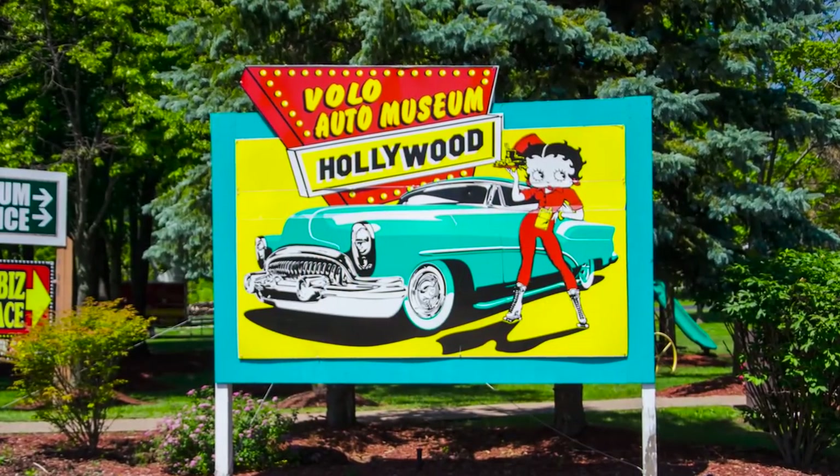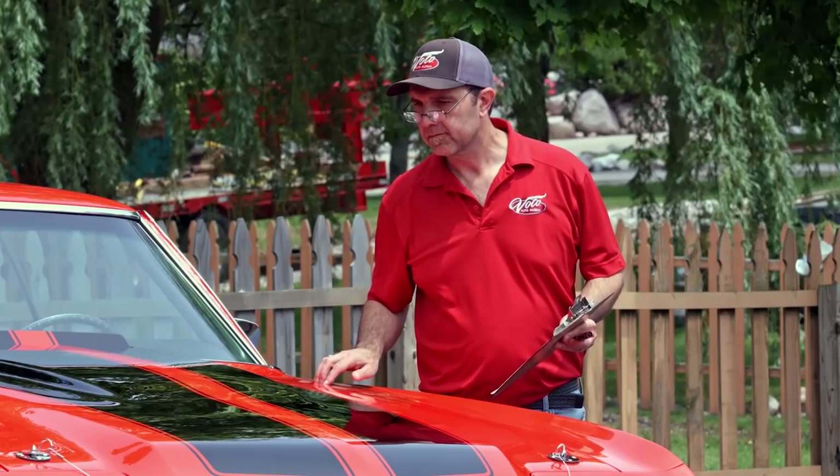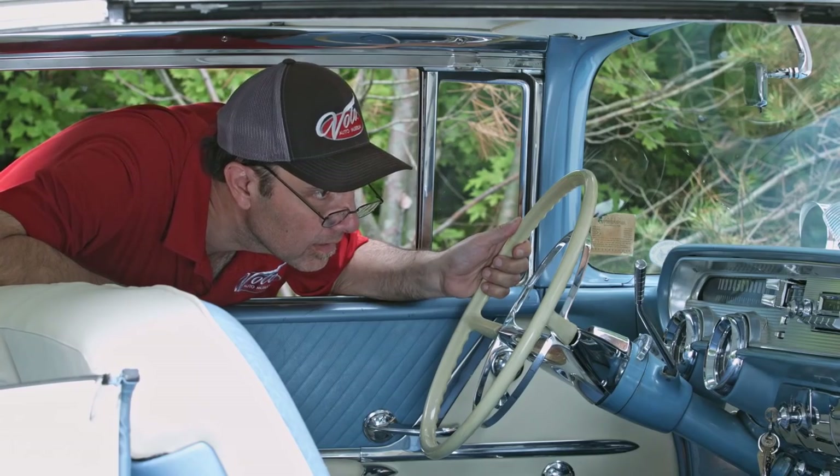My name is Jay Grams. My family has owned the Volo Auto Museum since 1960. We have a few hundred of the most exciting collector cars and they're all for sale in one location. I personally have handpicked them from around the country. Welcome to my sales shop. Come on, let's go for a spin.